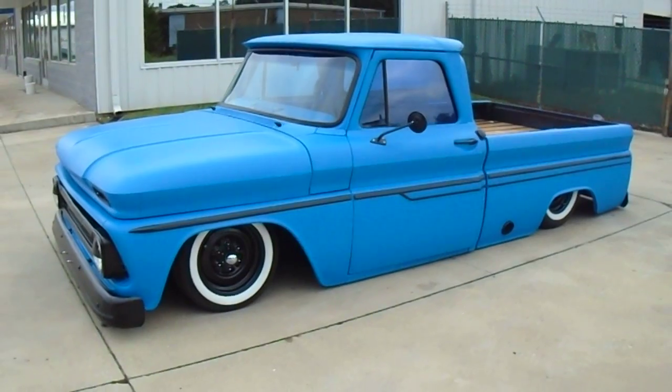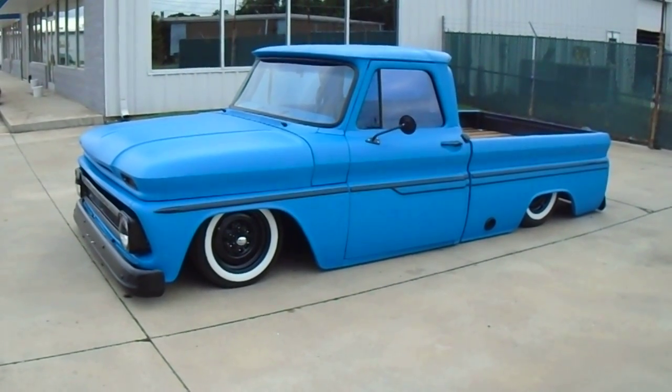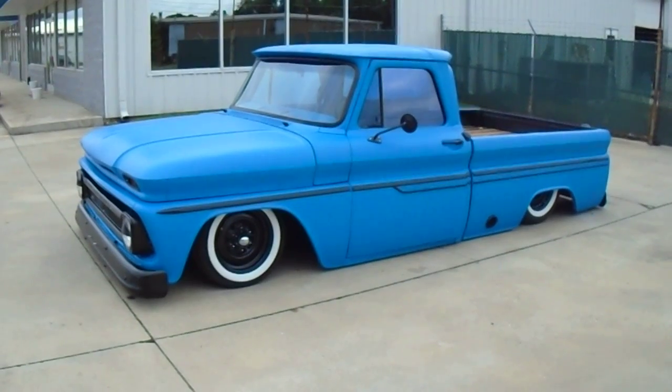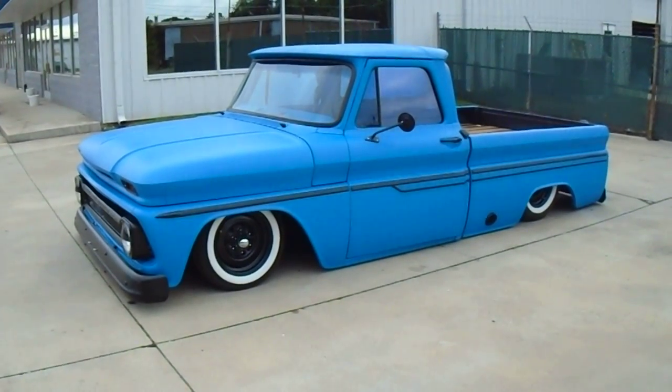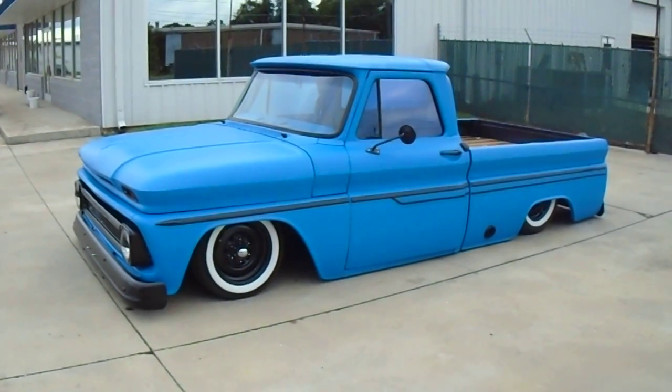If you're interested in this truck you can reach me at 336-509-3798. The truck does come with a clean North Carolina title. Runs and drives excellent.